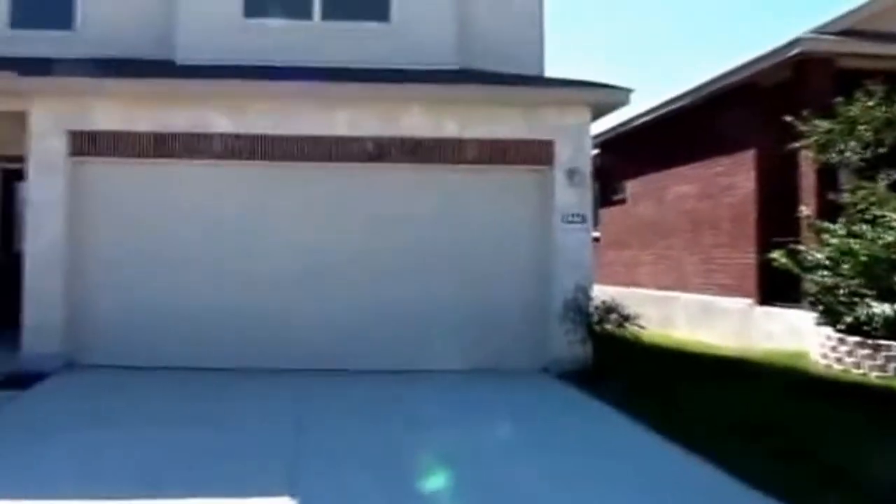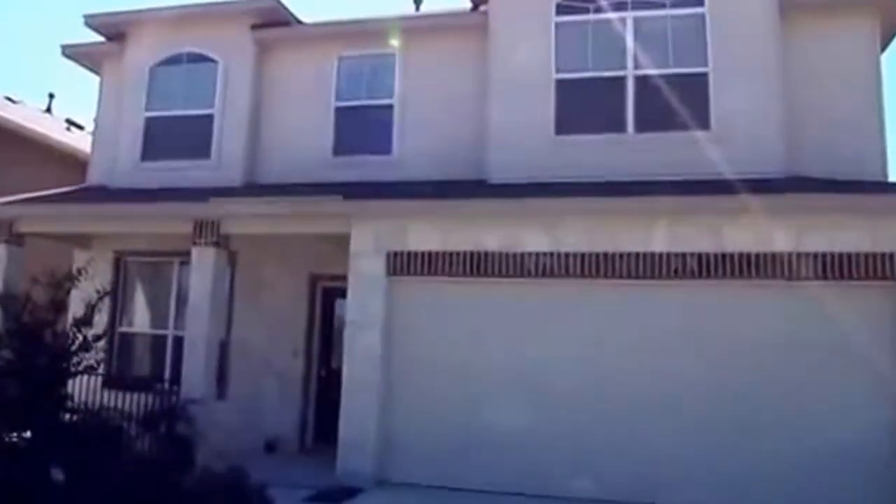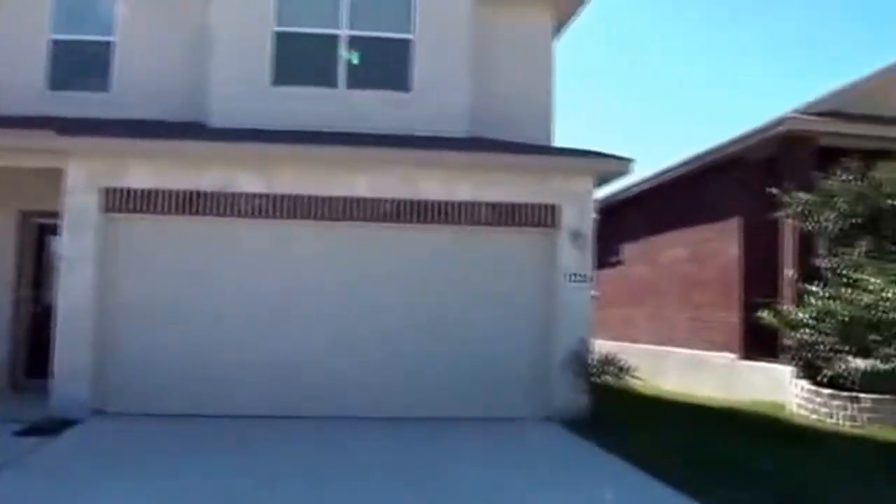I'm at the house at 12226 DeWitt Way in the Alamo Ranch subdivision. Going to give you a 360 here of the neighborhood.